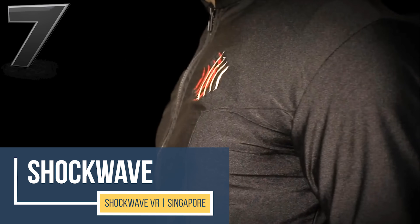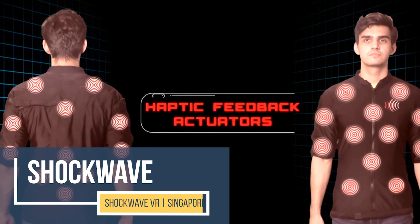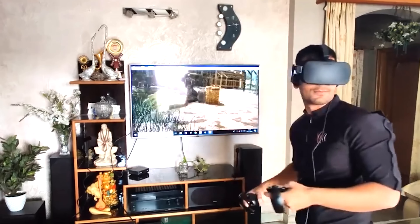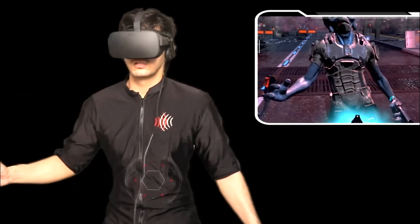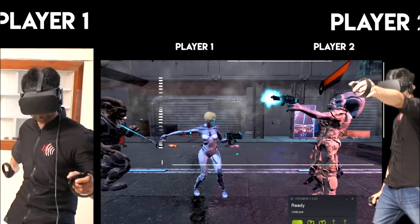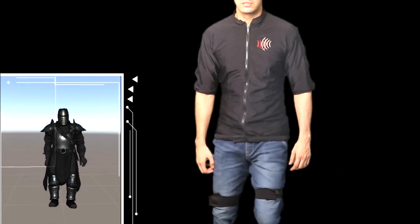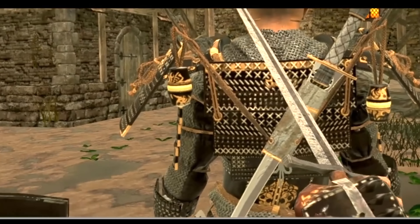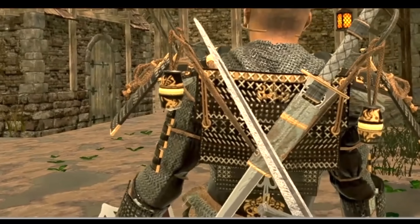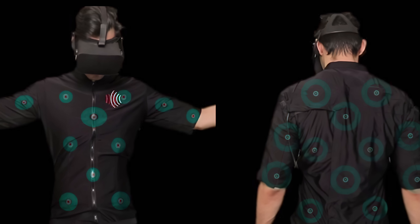The Shockwave VR suit uses full-body tracking and a 24-point HD haptic activator to completely immerse gamers in their game world, experiencing real-time and actual sensations from feeling a finger touch to a grenade blast while in-game. The 8-point IMU sensors actually copy real-time movements of the player in the game world, enabling the user to feel bullets and feel the resistance from a sword battle. The Shockwave VR suits are custom-fit to the user and completely wireless.